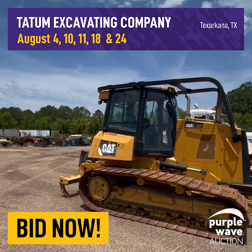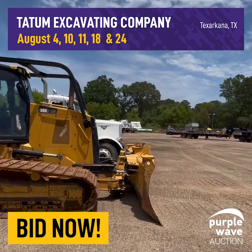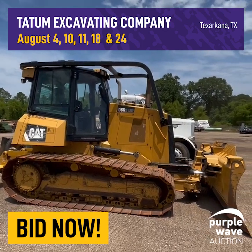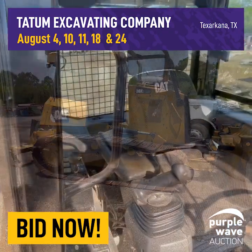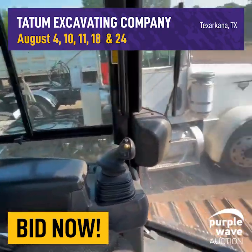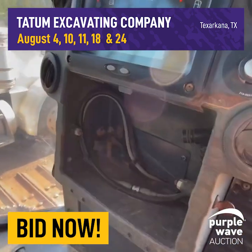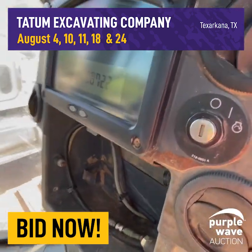Right here we've got the D6K for Tatum Excavating. Really nice tractor, six-way blade. About 8,000 hours on it right now. We have receipts for an engine swap a couple of years ago and track measurements from recently. Here's the inside of this D6K — really clean tractor. These guys really take good care of their equipment. It's set up for the Trimble system; it is not in this machine, but if you have one you can put it on pretty quickly.